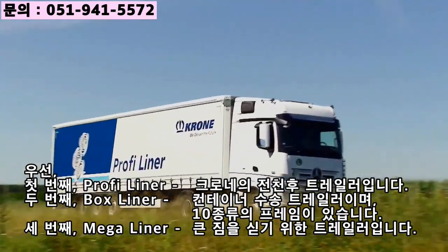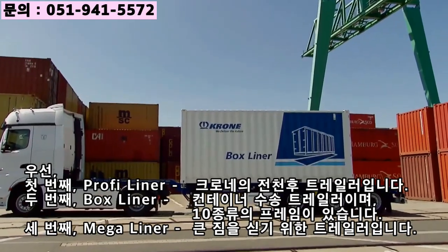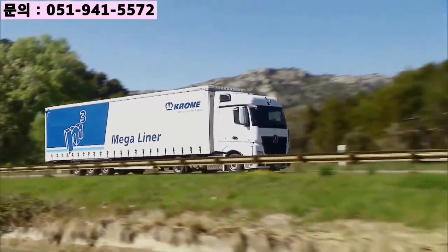For example, the Profi Liner — Krone's all-round expert. The box liner series of models includes 10 different container frames, and the Krone Mega Liner, the high-volume vehicle for automotive transport, is also built in Werlte.